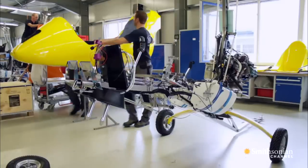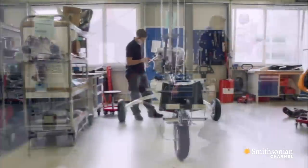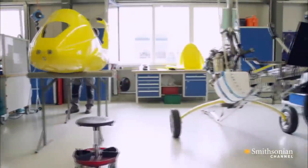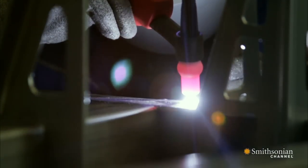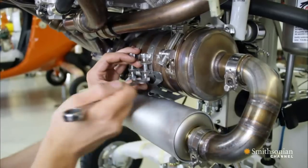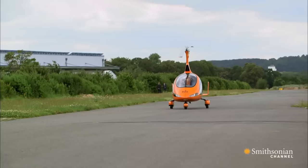The German manufacturer is racing to keep up. 80 trained technicians are working around the clock and turning out one Autogyro per day. Each vehicle is handcrafted and certified to exacting standards, then fully assembled and tested.